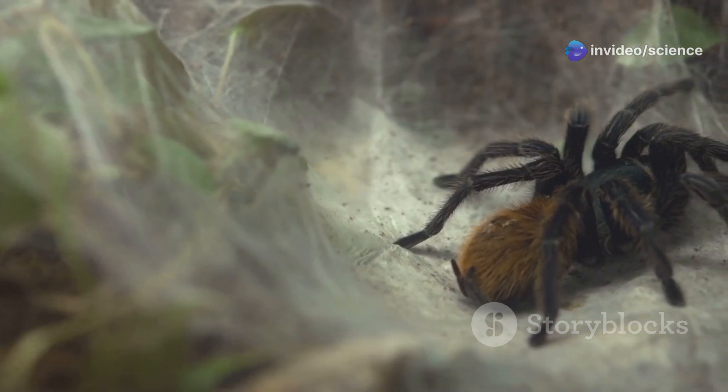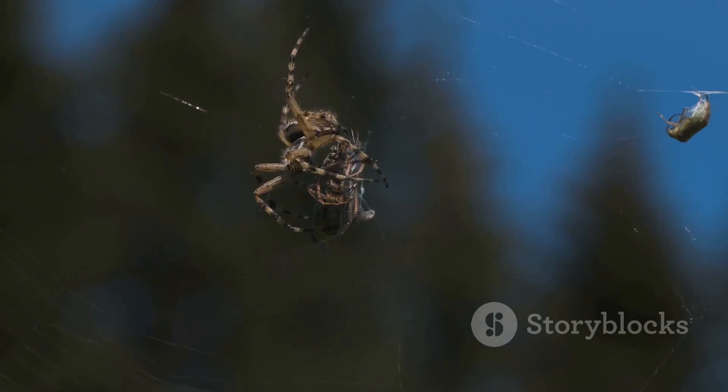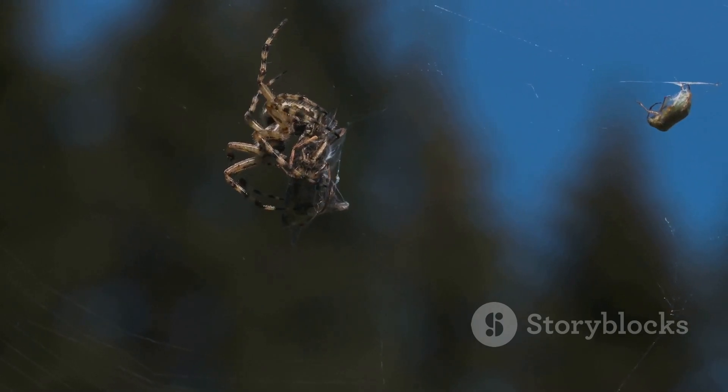Remember, this spider is a wild animal. Even though it looks scary, it's just trying to survive.